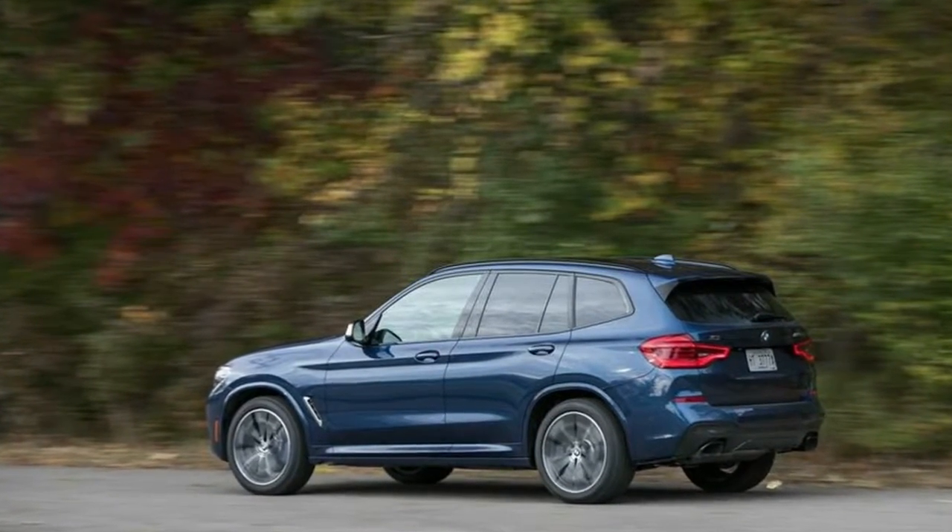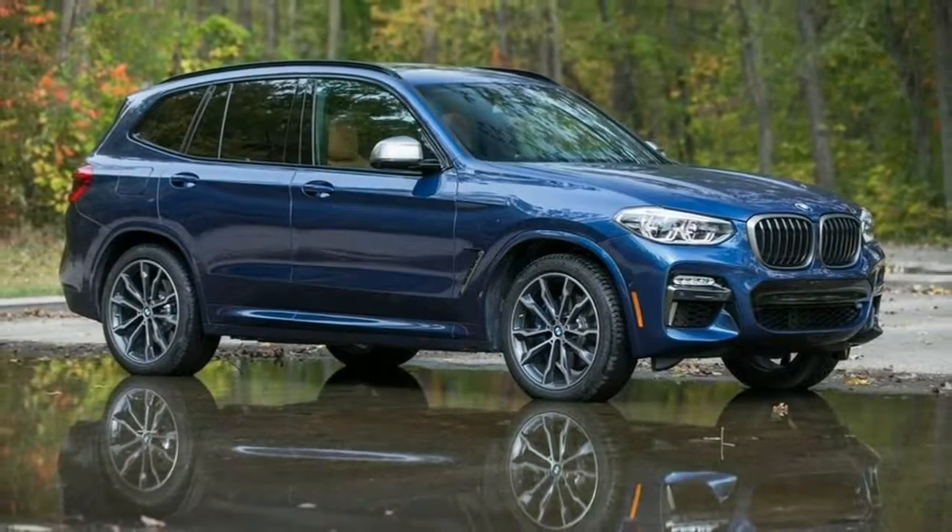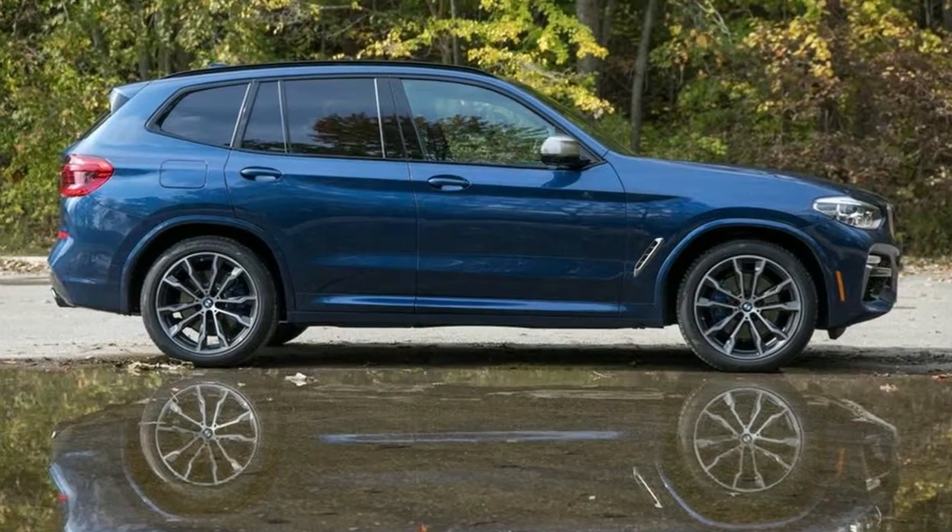Highs: semblance of classic BMW virtues, roomy interior, versatile cargo hold. Lows: design sees boundaries and doesn't push them.